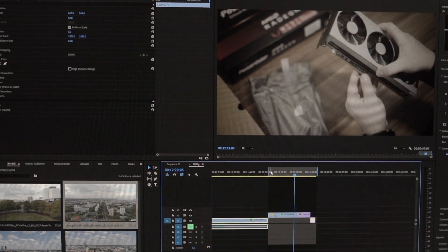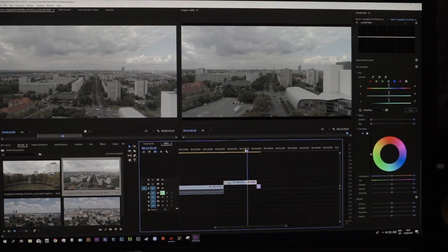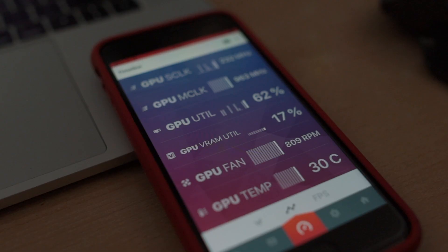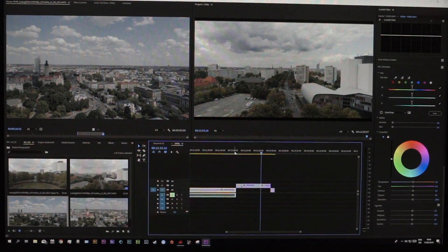Adobe Premiere CC 2019 is a different story. 4K playback with the FS7 and A7R Mark III is okay at quarter resolution but not perfect, and with Phantom 4 footage it's a nightmare — basically doesn't play at all. I'm not sure if Adobe prefers CUDA with Nvidia cards or if it's my rig, but it works perfectly in Resolve.